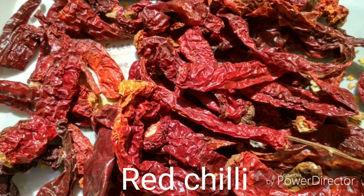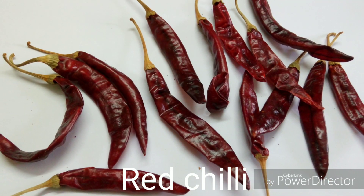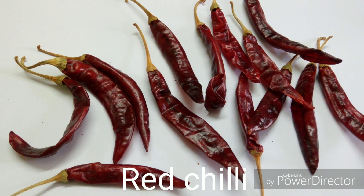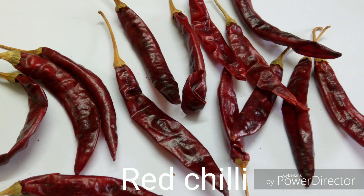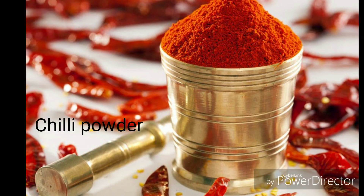Chilies are generally dried by keeping them in the sun for the whole day until the sun sets, doing this for at least three days in a row. While drying chilies using direct sunlight, it is important to start as early as possible to get as much light as possible.